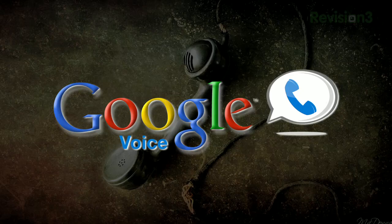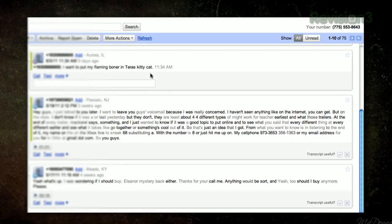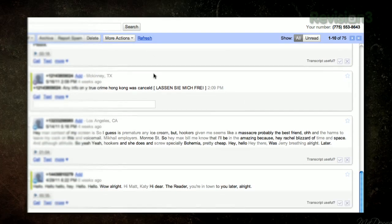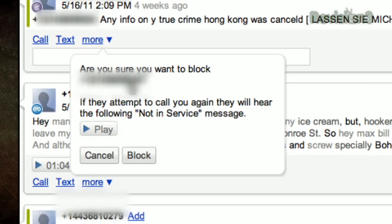Keep in mind that it will only work with your Google Voice number. To block a number on Google Voice, just log into your account and follow these steps. First, find the call, text message, or voicemail from the number you want to block. Click the More link underneath the message, then select Block Caller.